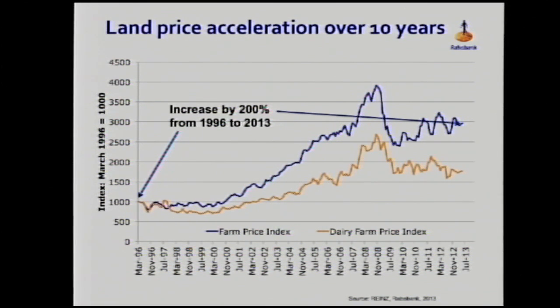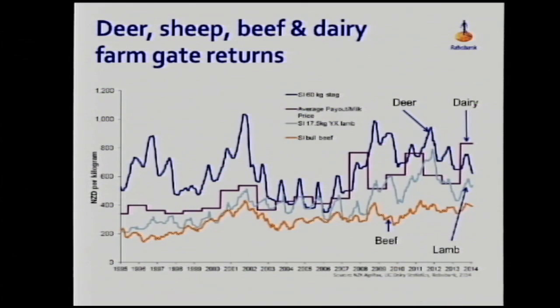So the economic unit just continues to get larger and hence less affordable to young farmers coming through. We have had a lift in farm gate returns — maybe not as much or as fast as many would like — but certainly in the likes of lamb and dairy there's been a considerable increase.